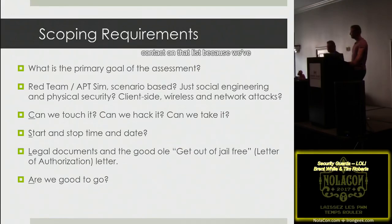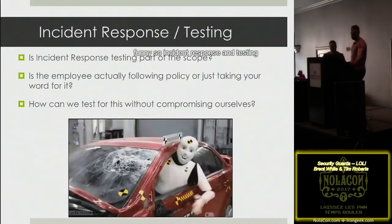Once you have all that information, you also have your contact information for what we call the get-out-of-jail-free card, or letter of authorization. A quick pro tip: always have more than one point of contact on that list. We've had situations where the main point of contact who scheduled the assessment completely forgot about it and went on vacation — so when we were contacting him, he was nowhere to be found.